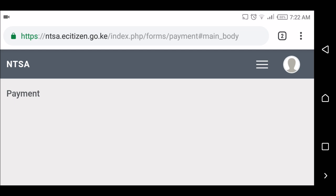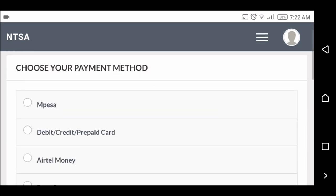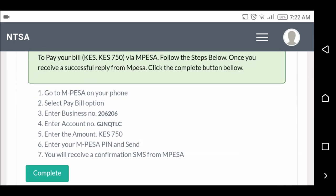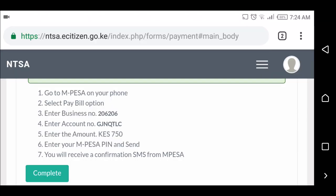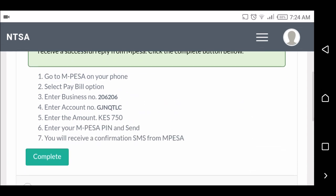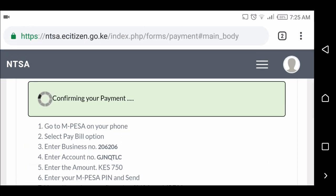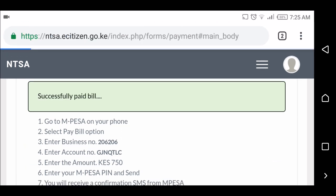We all know how to pay via M-Pesa — that's the most convenient one. I'm going to pause this screen recording, do the payment, and then come back. I've already paid. The amount to be paid is 750 Kenyan shillings. Just click on 'Complete' — it's confirming my payment: successfully paid bill.